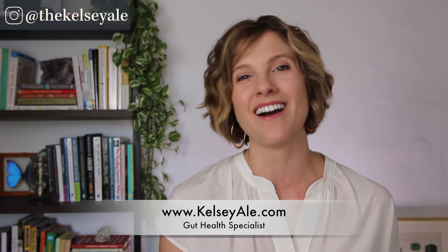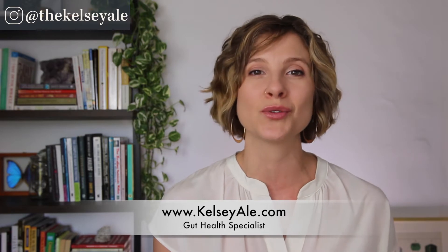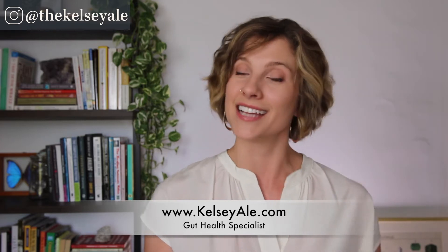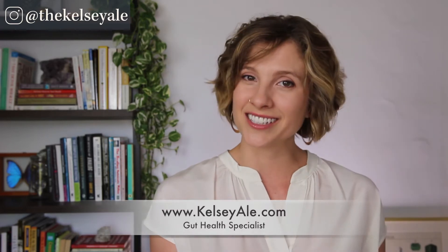For those of you who don't know me, I'm Kelsey Ale. I'm a certified nutritional therapist and a gut health specialist at KelseyAle.com. I work one-on-one with clients to help them heal their gut and resolve chronic digestive disorders, autoimmune conditions, and mood disorders using food and food-based supplements. And yes, I actually use all of the exact same tests on myself that I recommend to my clients.